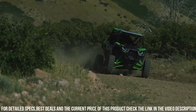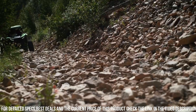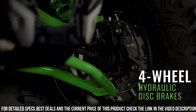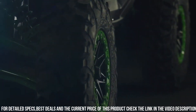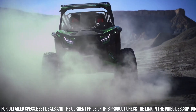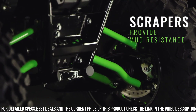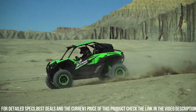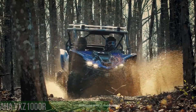Its spacious and comfortable cabin provides seating for two passengers, ensuring a thrilling ride for you and a companion. With its rugged and durable design, the Teryx KRX 1000 is built to handle the toughest challenges on the trail. Whether you're conquering rocky hills, navigating through mud, or tackling sand dunes, the Kawasaki Teryx KRX 1000 is your trusted and capable partner for unbeatable off-road adventures.